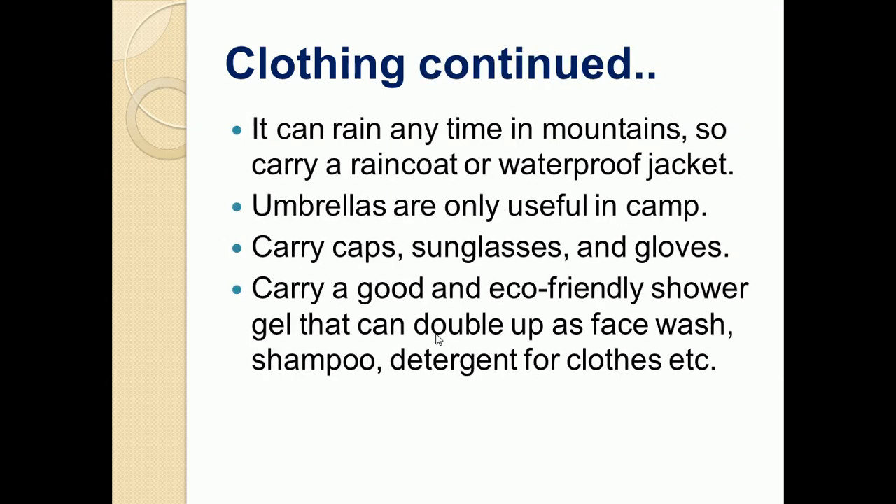In mountains it can rain anytime, so you should have a raincoat or a waterproof jacket to save you from rainwater. Umbrellas are only useful in camps, but while you are moving, only a raincoat or waterproof jacket can help you. You should also carry caps, sunglasses, and gloves depending on the requirement.